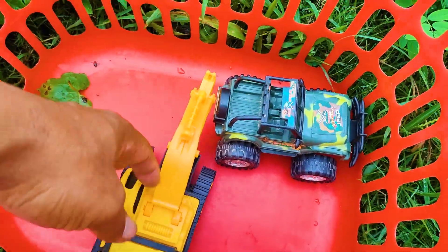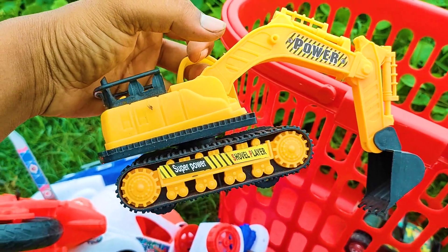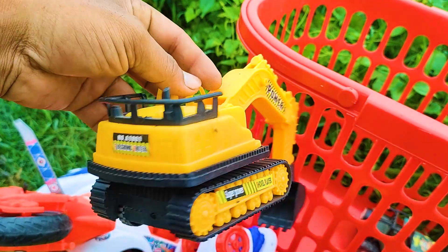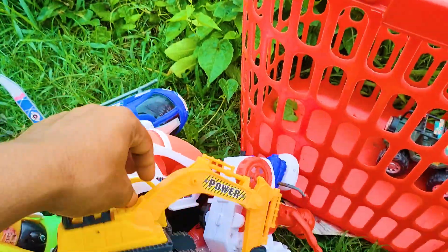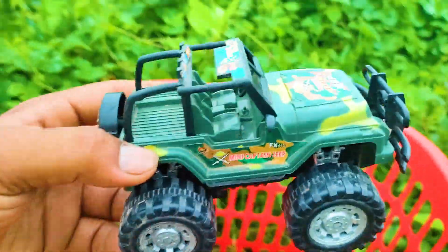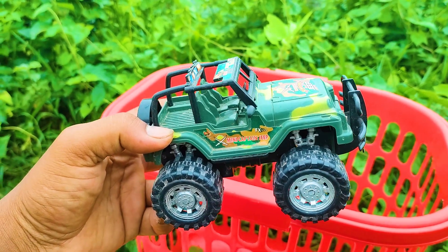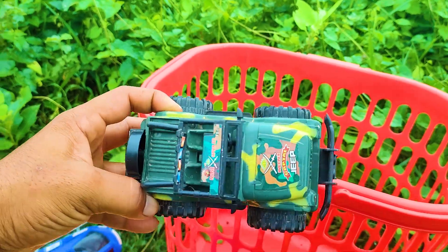Another one is here — a power vehicle, this is a red and black color combination nice power vehicle. And here is the last one: a mini captain jeep, this is a green, black and silver color combination nice mini captain jeep.